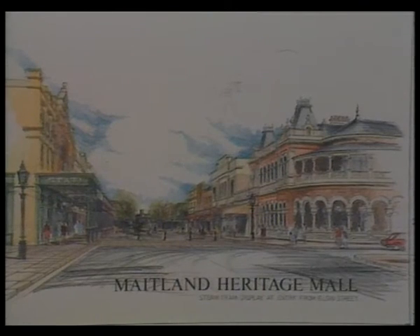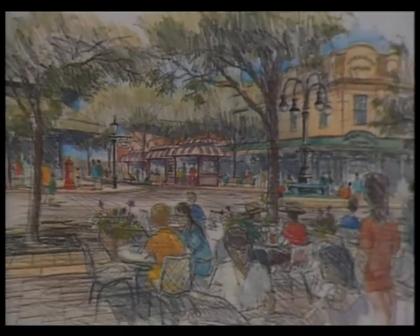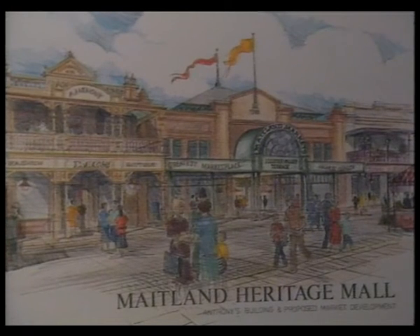They'll be looking at other government departments to see whether there is some money available. The other winner in the Federal Government handout is a planned heritage mall in High Street, Maitland. Maitland City Council received $250,000 from the Federal Government towards the $1.2 million project, and a decision on the successful tenderer for the mall will be made at Tuesday night's council meeting.